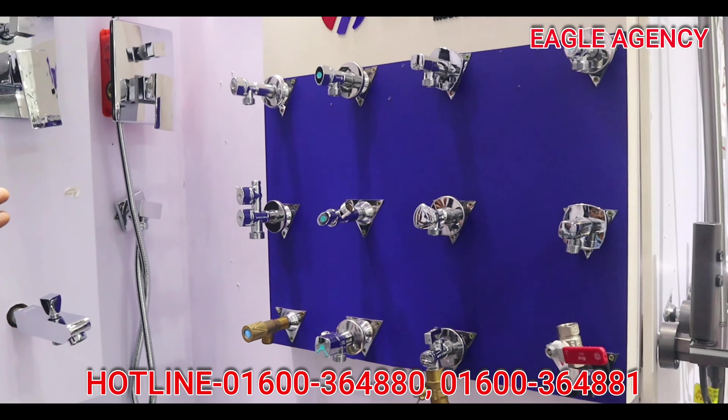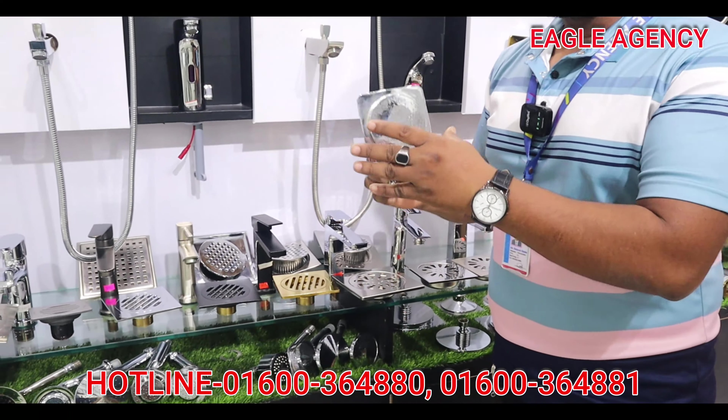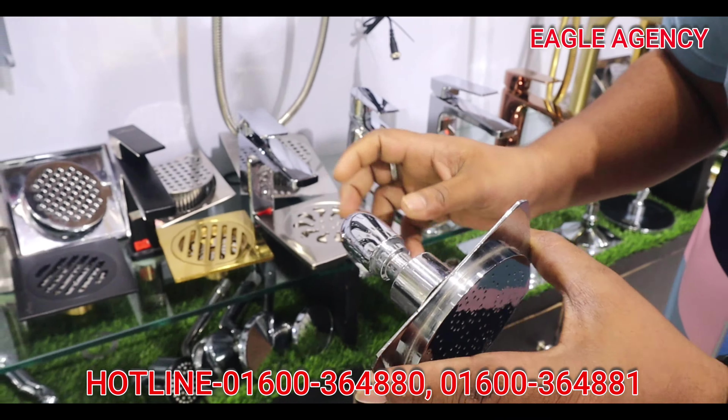There is a pillar here with a single line, and a faucet here for display. How much is the price? We have a small pillar, a budget option, and a moving shower here. This is a moving shower — it is premium quality.